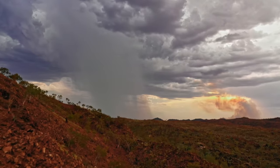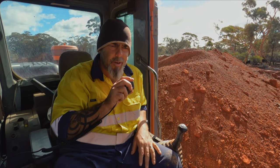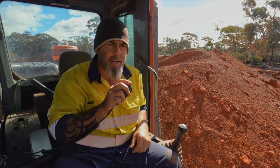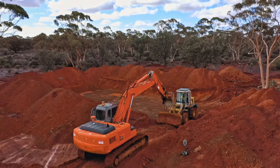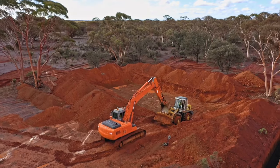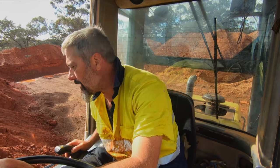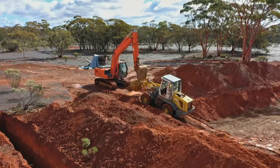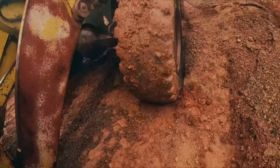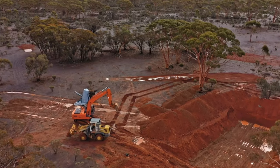The only way to get the loader out of the pit is by using an excavator bucket to grab it and help it out. They have to be very careful — damaging either machine means more cost on top of everything. The manoeuvre works: they're back in business!